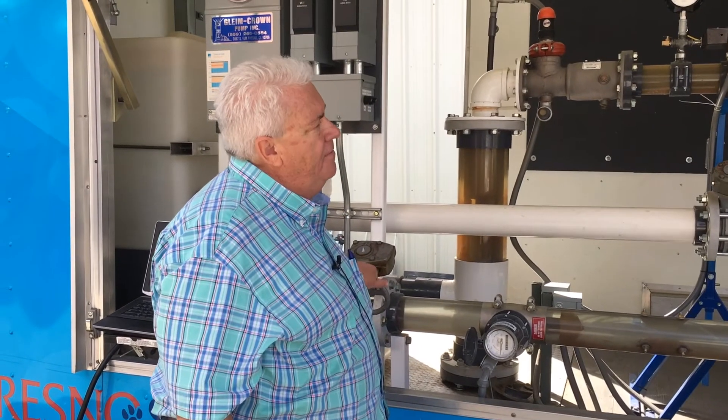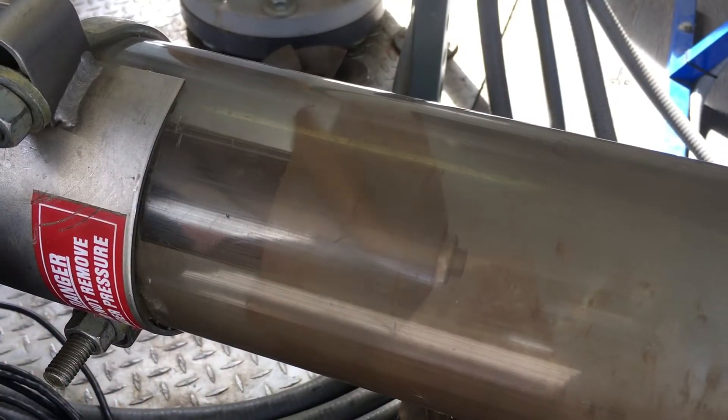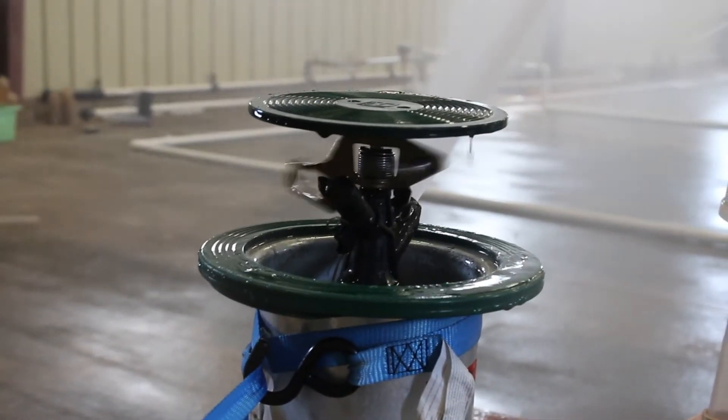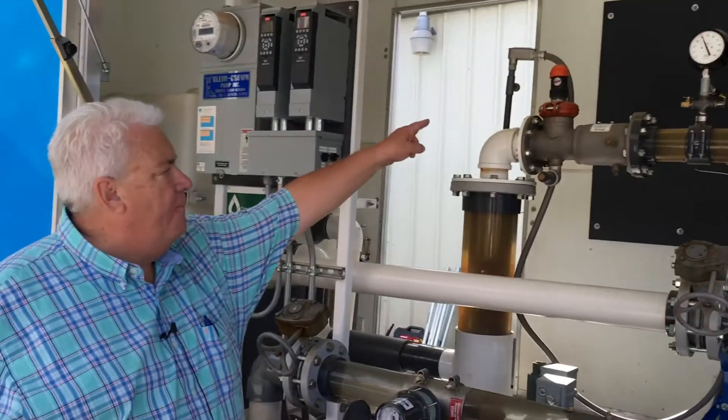If I close the valve, it goes back up the curve. That makes the efficiency better because this pump was designed to work with some pressure on it. And now it's pumping about 100 gallons a minute with about 95 feet of lift, which is equivalent to about 41 pounds pressure.